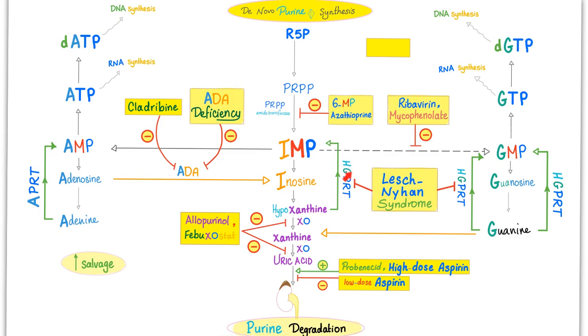Since HGPRT is an enzyme that helps in the salvage process so that we do not lose all of our useful resources — imagine a patient with Lesch-Nyhan syndrome. This patient has no HGPRT and is incapable of salvage. Everything descends into the abyss: increased uric acid in the blood and therefore in the urine.